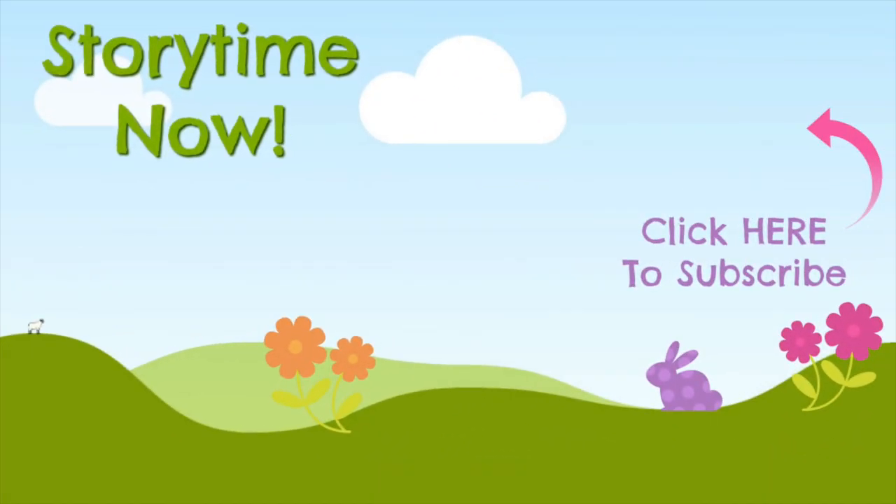Thanks for joining me today. Please like this video and subscribe to my channel. Click the bell next to the subscribe button to be notified of new books. See you soon.